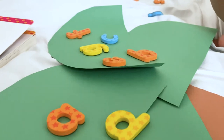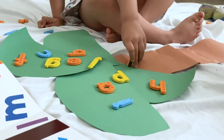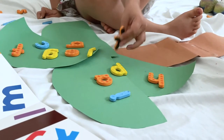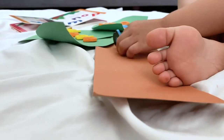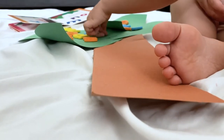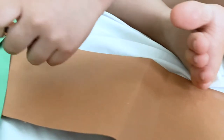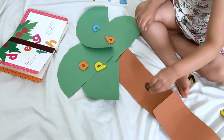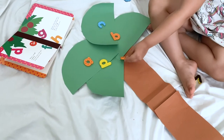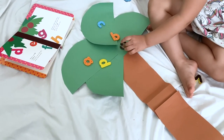Then after we finished the story, we came up with another game. Together, we thought of different verbs for each letter sound. For example, I grabbed the G and said, 'I'm going to gallop up the coconut tree,' and she would grab the R and say, 'I'm running up the coconut tree.' It was a perfect game for practicing phonics. Then of course, I let her play with the set on her own and let her use her imagination.